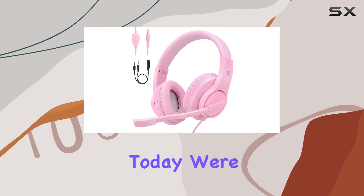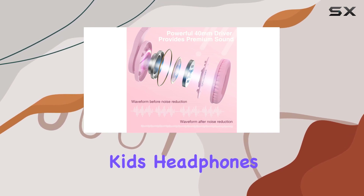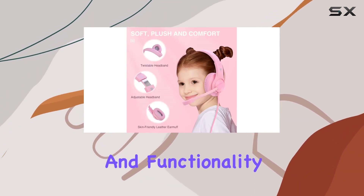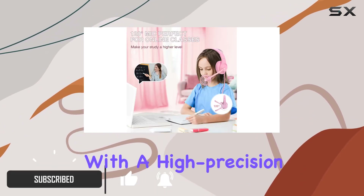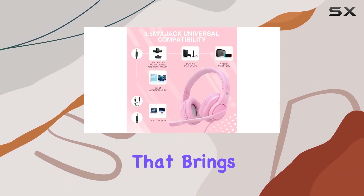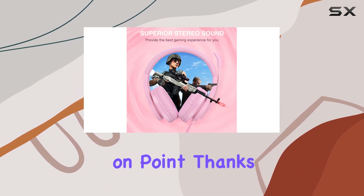Hey everyone, today we're diving into the world of gaming accessories with the ShinePick Kids Headphones. These over-ear headphones are designed with both comfort and functionality in mind. Let's talk about the sound first — with a high-precision 40-millimeter driver, these headphones deliver excellent stereo sound that brings your games to life.